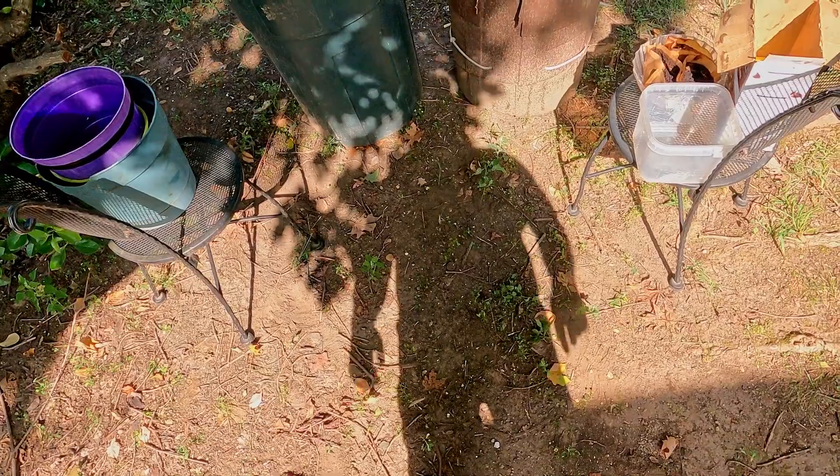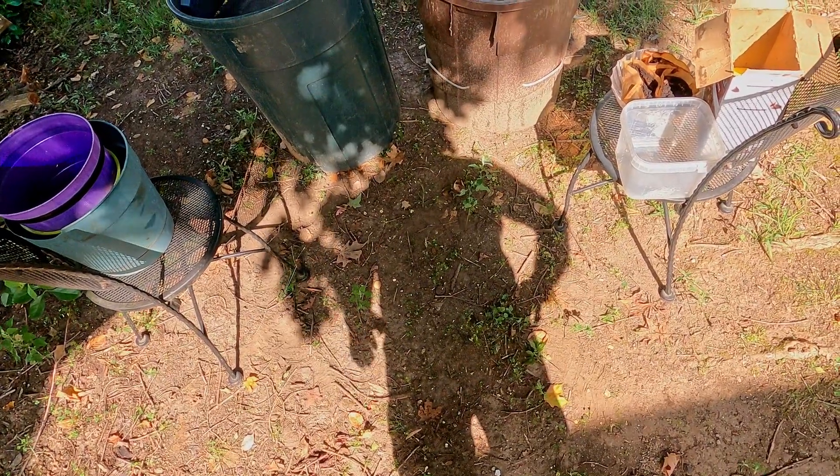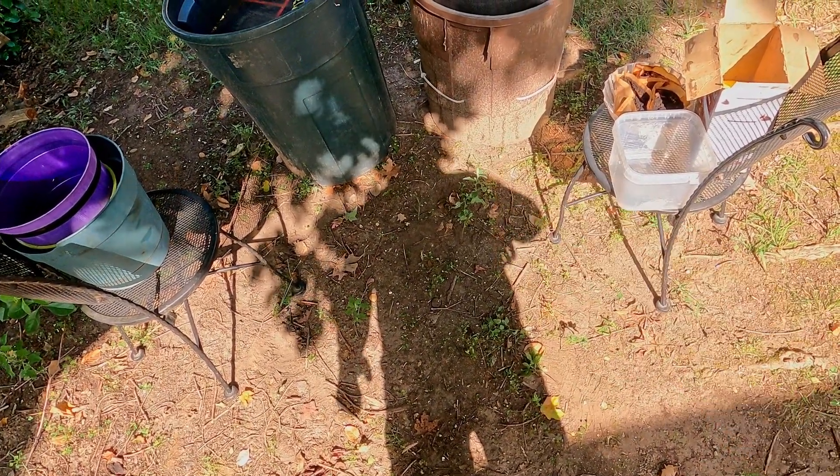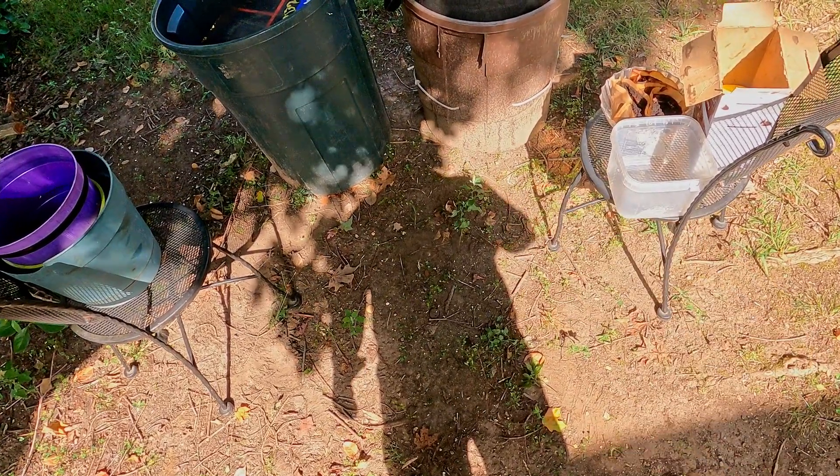Welcome. I'm out here in my yard. What you see here in front of us is my outdoor compost barrel that I make reference to on occasion, as well as my outdoor worm bag. The outdoor worm bag is now 28 days of age.